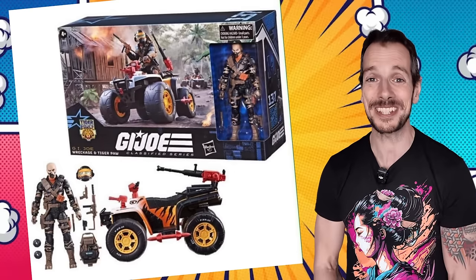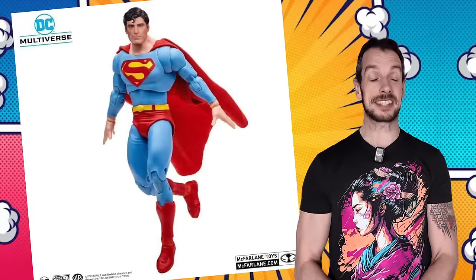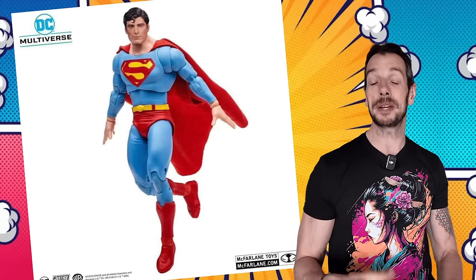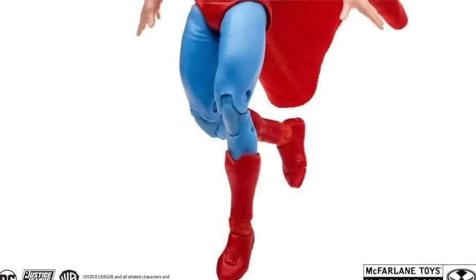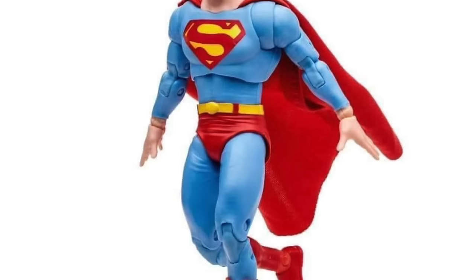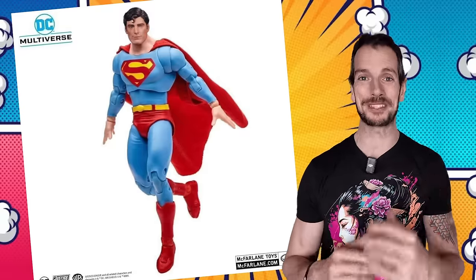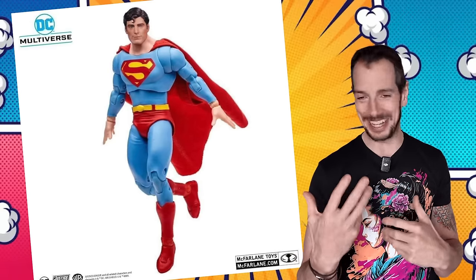McFarlane Toys have shown off a sneak peek reveal of their Christopher Reeve Superman, and judging by this picture I actually think this looks like a really good rendition of the actor. I'm not a big fan of McFarlane aesthetics sometimes - human faces of people we know can get a little uncanny valley, it's very difficult to crack. But honestly this looks like a kind of soulful, good-looking Christopher Reeve, so this is one I'll keep an eye on. I love that they're going back to the old Warner Brothers films - could we maybe get a General Zod or a Gene Hackman Lex Luthor? That would be crazy but also kind of fun.